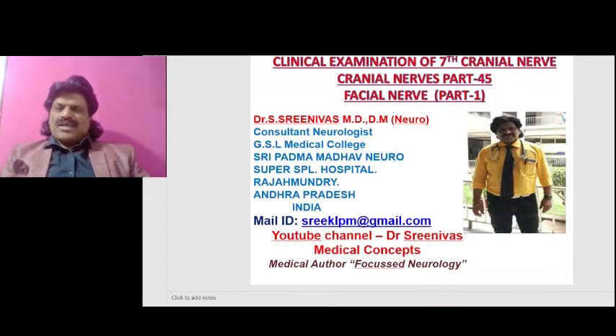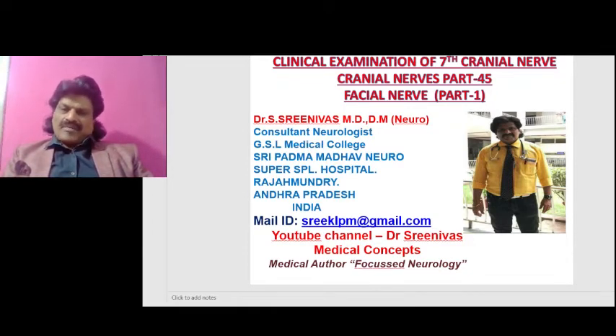Welcome to my YouTube channel Dr. Srinivas Medical Concepts and my FB page Dr. Srinivas Concepts. This is Dr. Srinivas, neurologist from Rajamandri, Andhra Pradesh, India, and medical author of the book Focused Neurology. Today we are going to talk about a very important topic: the clinical examination of the seventh cranial nerve — cranial nerves part 45, facial nerve part 1.